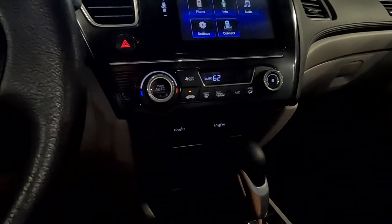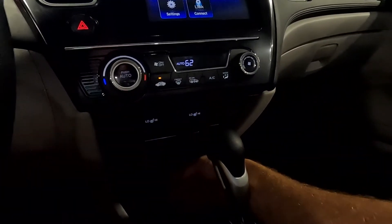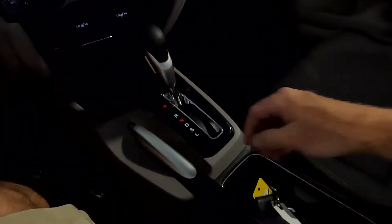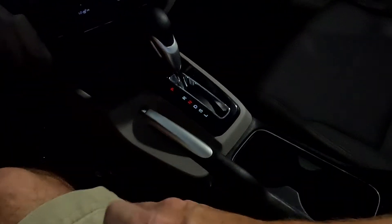And then your HDMI port right there, a USB port, and a 12 volt power outlet. And your shifter, with your handbrake right there.